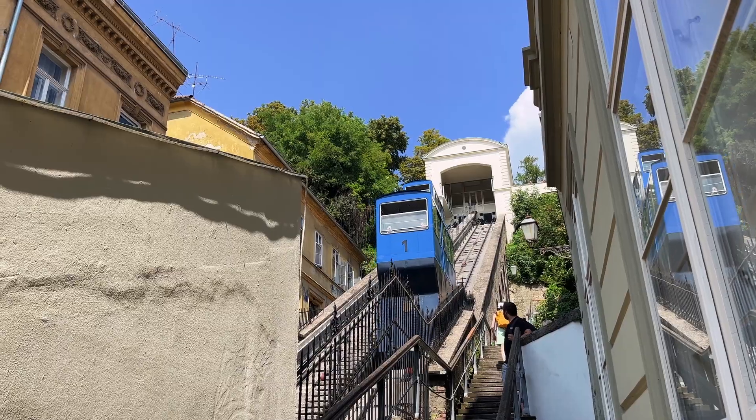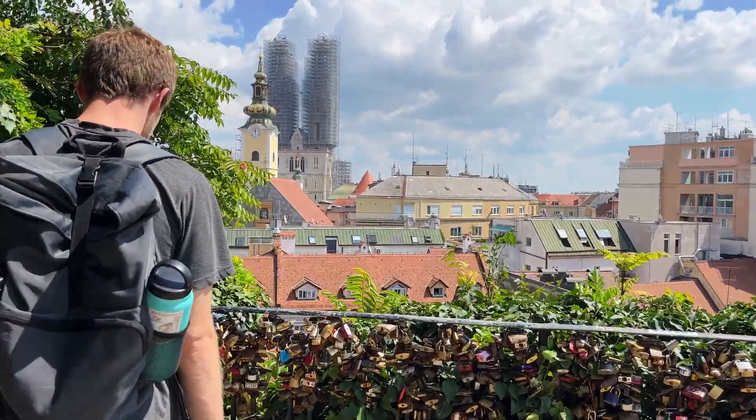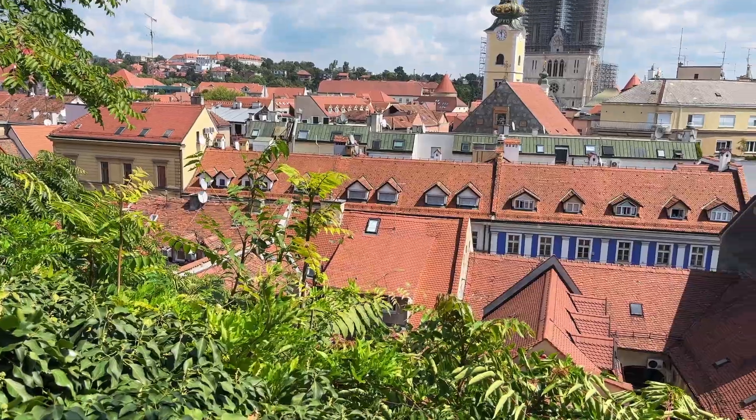We were going to take the funicular to the top of the hill because it's less than one euro to go one way, but it's super short and there's a staircase right next to it, so we decided to walk up and watch the funicular going up alongside us. It runs every 10 minutes and is less than a euro one way. When you're going up the staircase next to the cathedral, if you stay right on the path it'll take you to a viewpoint over the city. Unfortunately the cathedral is completely covered in scaffolding right now, but it's still a great view.